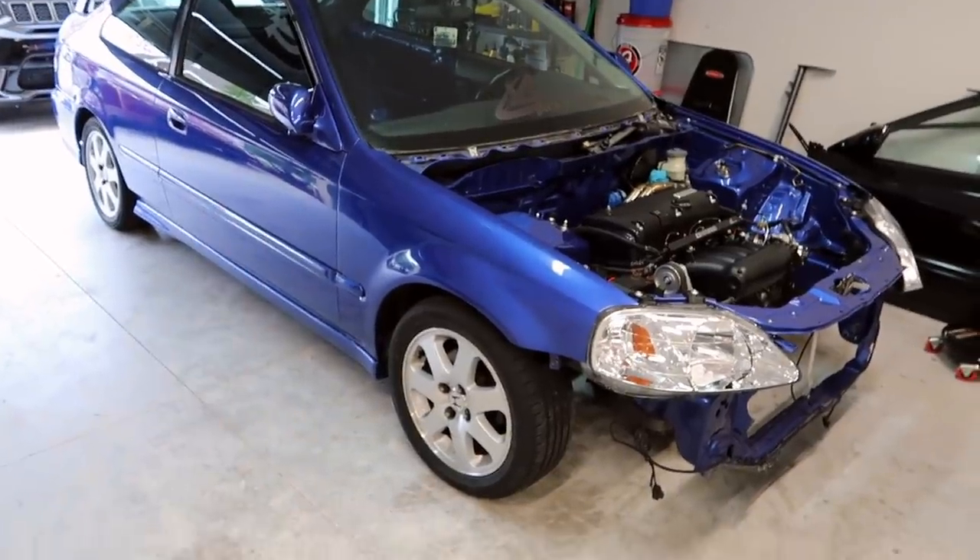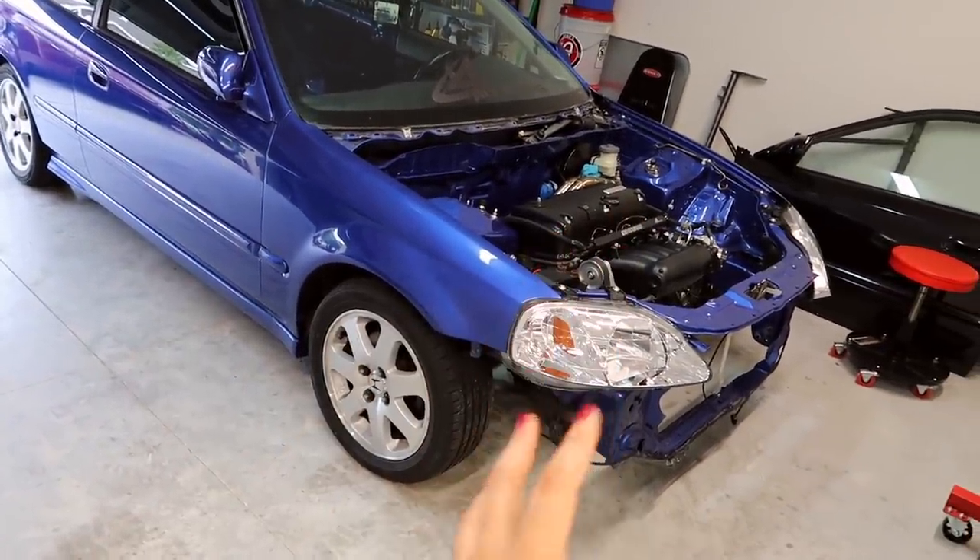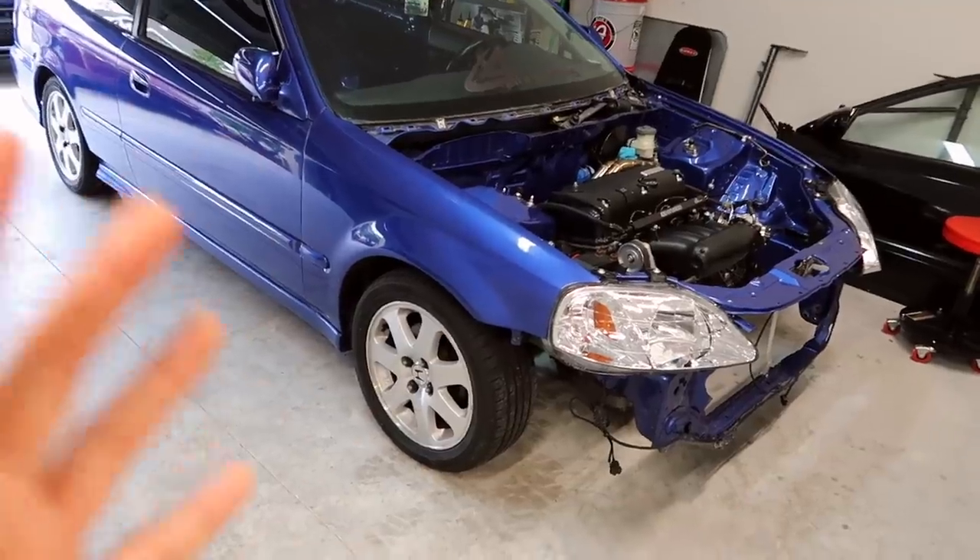Ever since he did the swap, he's run into issue after issue — started with the transmission, he got that done, and now he's just having very simple small problems. I have so many plans for the car once the motor is pretty much put together and I have the servo kit on. I've been considering going with a full wide carbon front end.